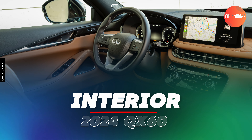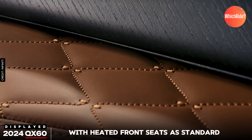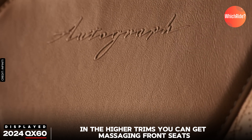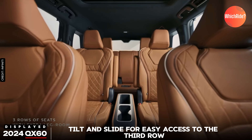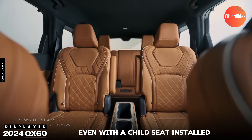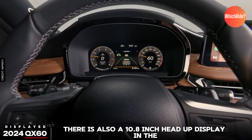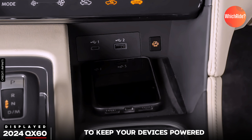Focusing on the 2024 QX60, it offers semi-aniline leather seats with heated front seats as standard. In the higher trims, you can get massaging front seats. The second-row seats tilt and slide for easy access to the third row, even with a child seat installed. There is also a 10.8-inch head-up display in the Autograph trim, and a wireless charging pad to keep your devices powered.